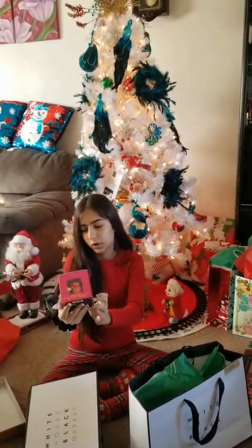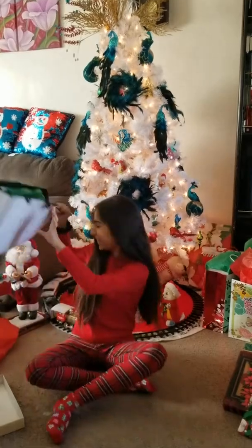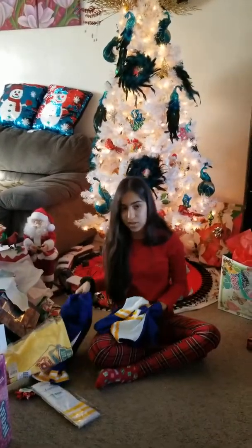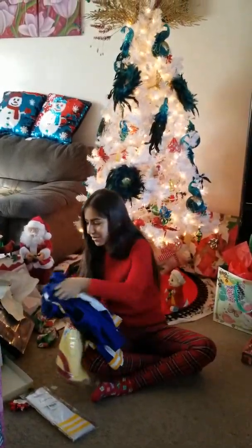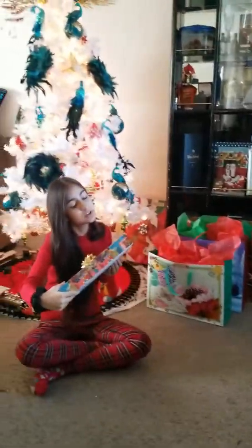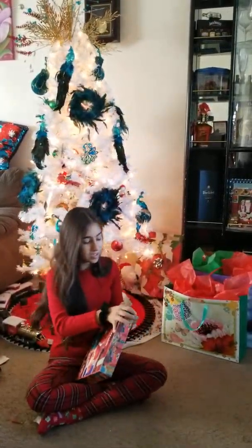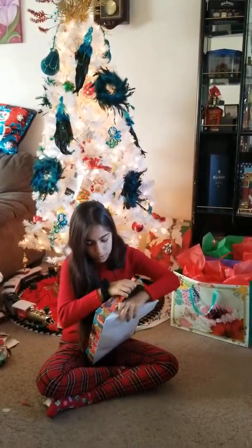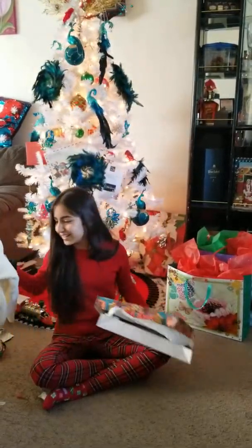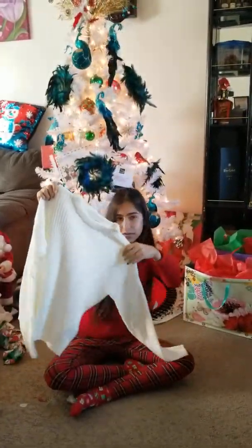Okay, this is from White Black store — to my mom from Santa. Looks like a sweater. So this is a ribbed sweater. Oh there's more — a box of chocolates from Govita, I think that's what it's called. Here comes my cat!